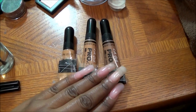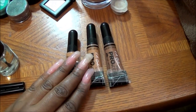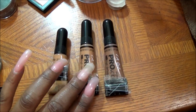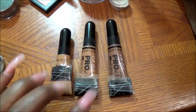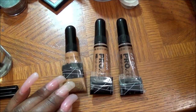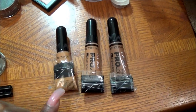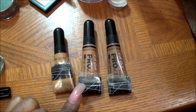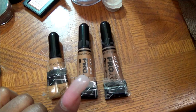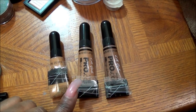First things first, we have the LA Girl Pro Concealers. This darker one is in Toast, the middle one is in Toffee, and this lighter one that I'm almost done with is in the color Fawn. These are the three that I will be using. I try to pull out a lot because it's two weeks and I never know exactly what type of makeup look I want to do.